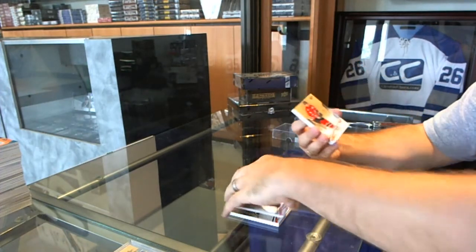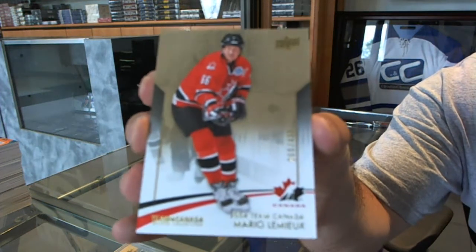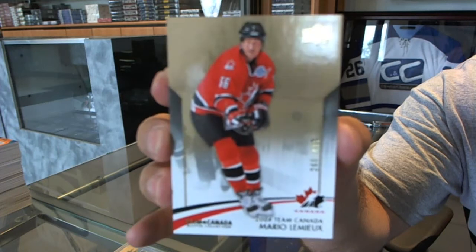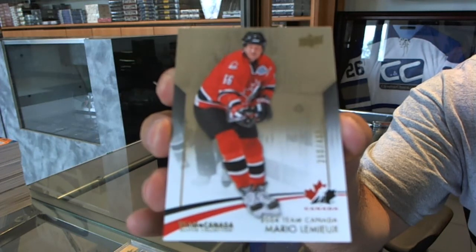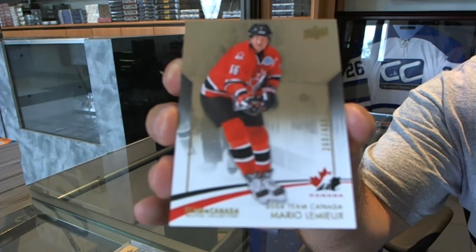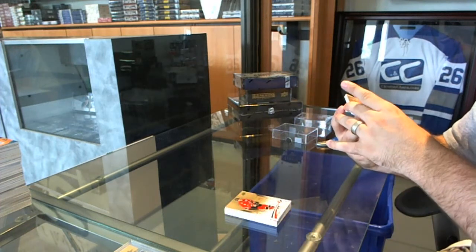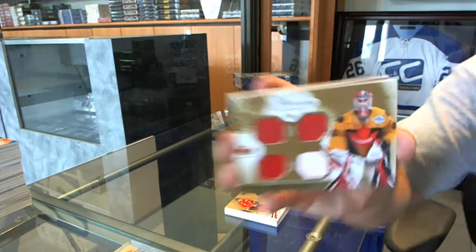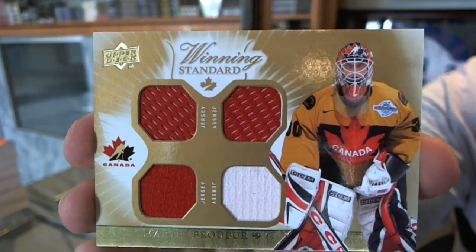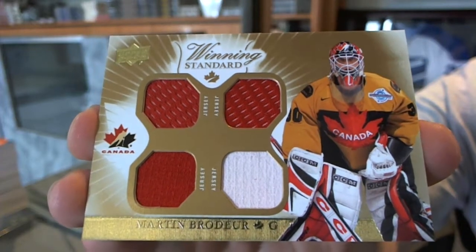We've got number 499 for the Pittsburgh Penguins, Mario Lemieux. We've got, for the New Jersey Devils, a winning standard quad jersey — Marty Brodeur. Quad jersey of Marty Brodeur.